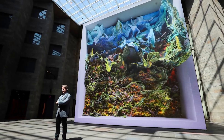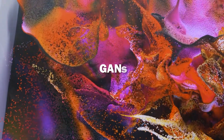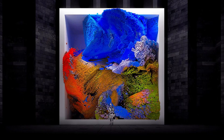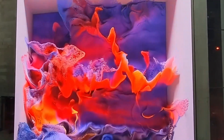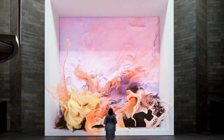Let's talk about the technical marvel behind this piece. The AI uses a type of machine learning called GANs — Generative Adversarial Networks. Think of it like having two AIs: one creates images while the other judges them. They work together, constantly improving, learning what makes an image feel natural and meaningful.